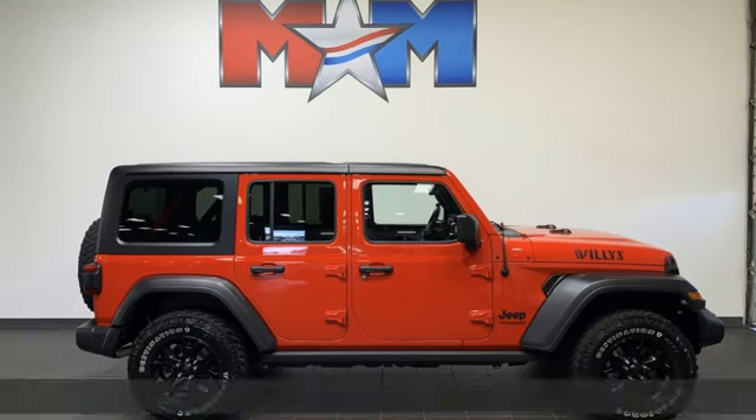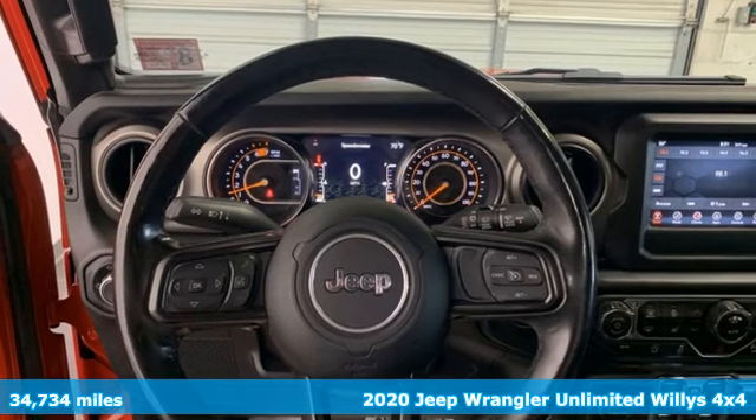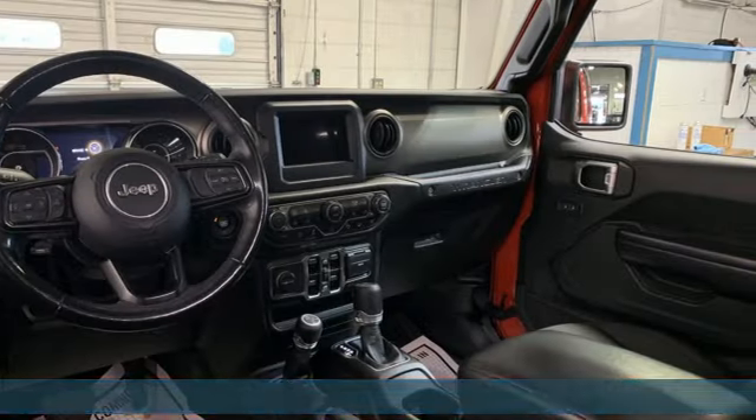It's a 2020 Jeep Wrangler Unlimited. Everywhere you want to go, anything you want to do, Jeep takes you there. You'll look forward to every drive with features like these.